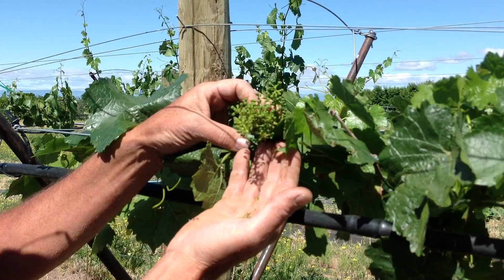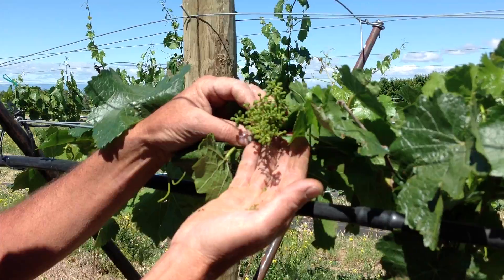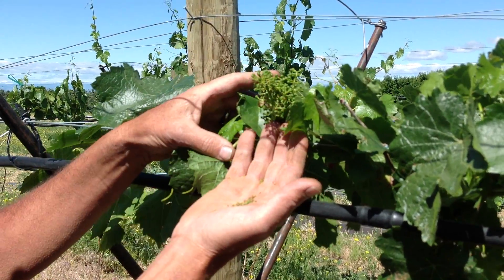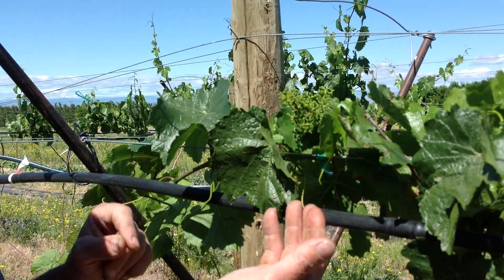We're a little ahead of schedule this year — normally this is something we'd see in about 10 days. But by the end of the month, we're going to be able to come through. The ones that are going to fall off will have fallen off, and we'll be able to actually count the berries and start getting our crop estimate.